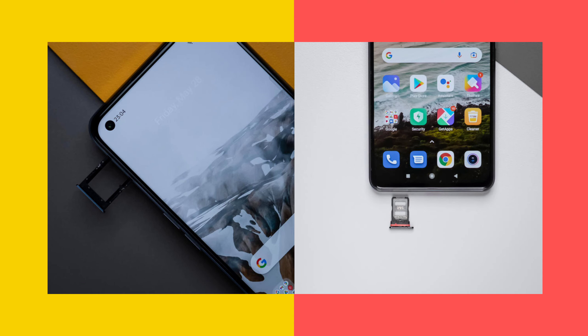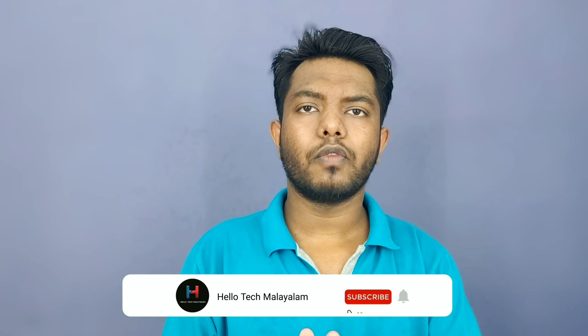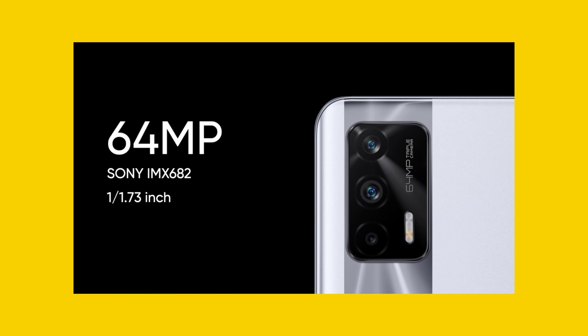In terms of performance and graphics, both devices handle gaming well. The overall rear camera setup on the Realme X7 Max is a triple rear camera system. The camera includes an ultrawide angle lens and a macro lens for versatile shooting options.